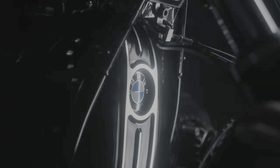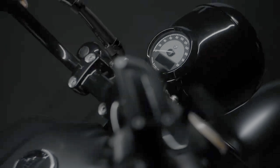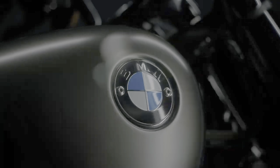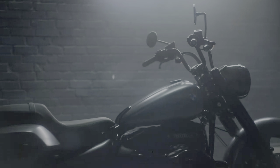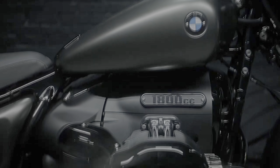BMW's motorcycle building division is turning 100 years old in 2023, making it several years older than the group's car building arm. It's celebrating this significant milestone by adding a new model called the R18 Roctane to its range of heritage-inspired, flat twin-powered two-wheelers.